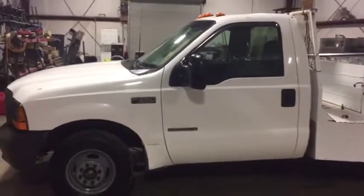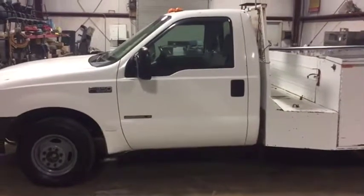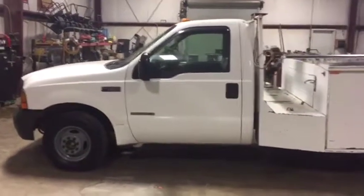Let's go. Take a look at this 2001 Ford F-350 7.3 liter diesel. It cranks, it runs, and it does drive.